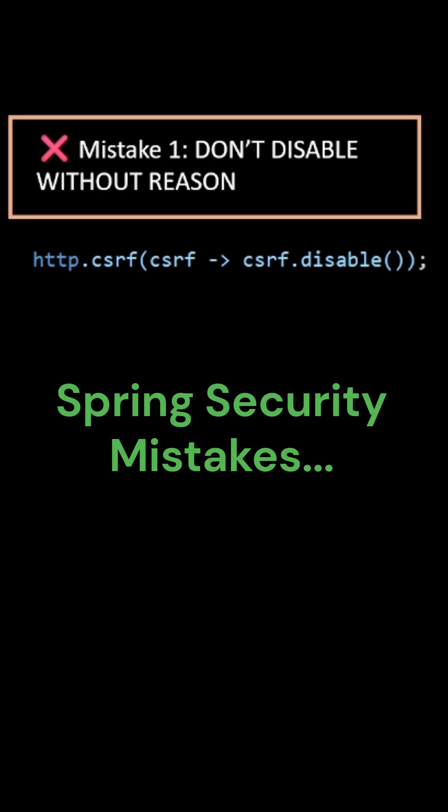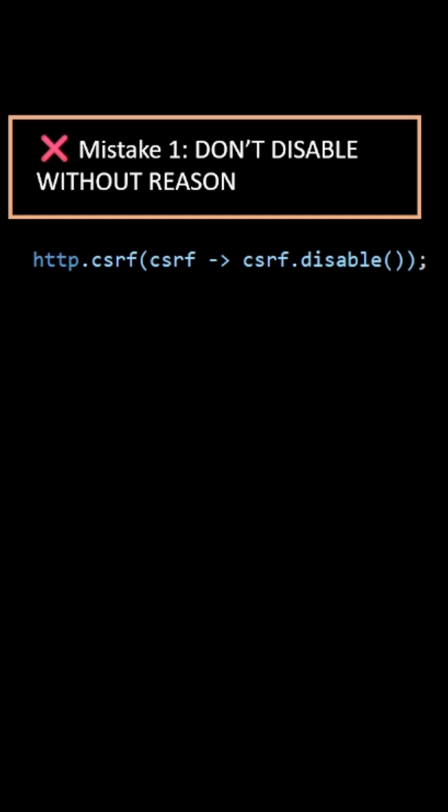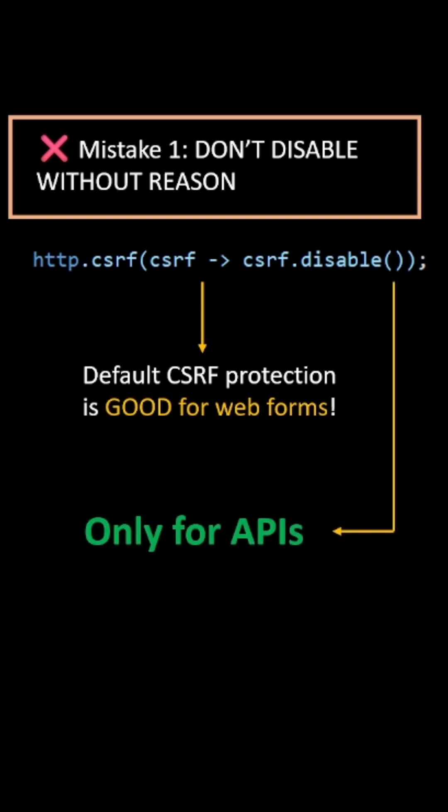Spring security mistakes that can get you hacked. Mistake number 1: don't disable CSRF protection without reason. Default CSRF protection is good for web forms — that is only for APIs.